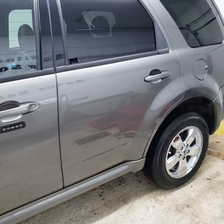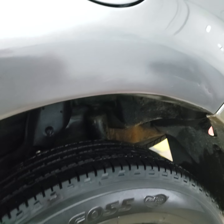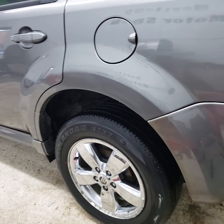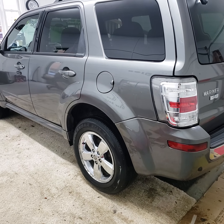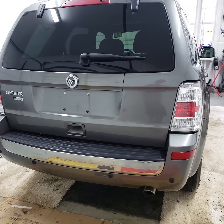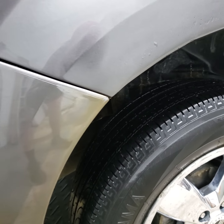Overall the vehicle's in good condition. They did have the normal rust spot that always starts right here on these — we sanded it down and patched it in, but there was some rust starting. A lot of these Mariners and Escapes are the same models and always rust out right there, but we did touch it up. Same thing on this side.